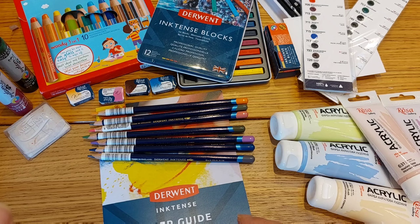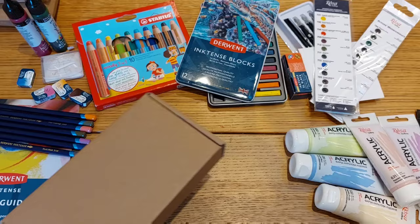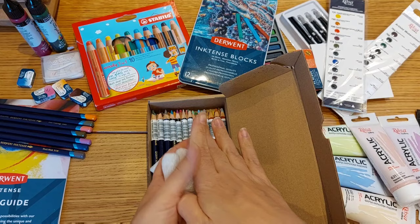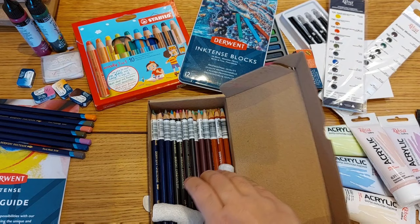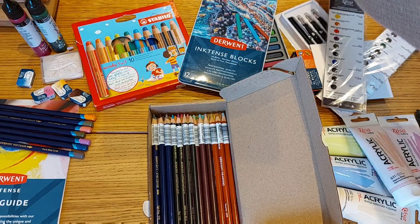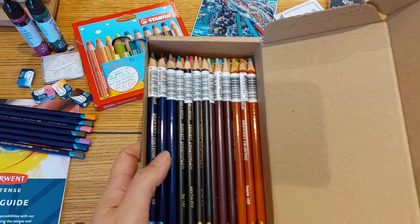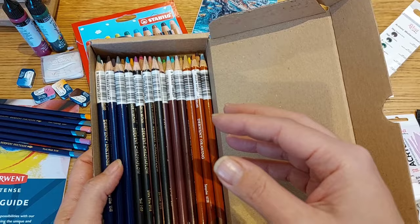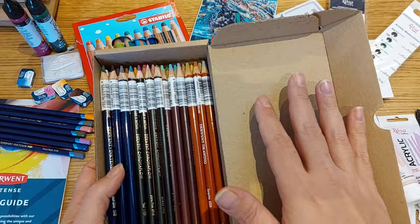I need to make some space because there's a lot coming. This is the first package from Jackson — they had an amazing pencil sale and I took full advantage of it and bought a bunch of pencils. I bought three or four pencils from across all of the Derwent ranges, as I plan to do a big comparison of all existing Derwent pencils.